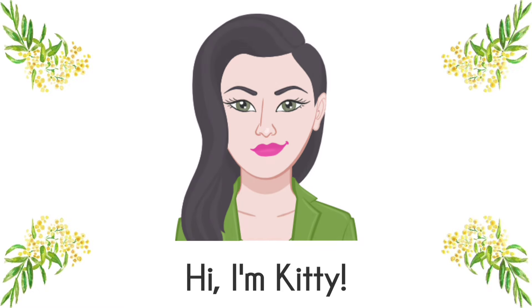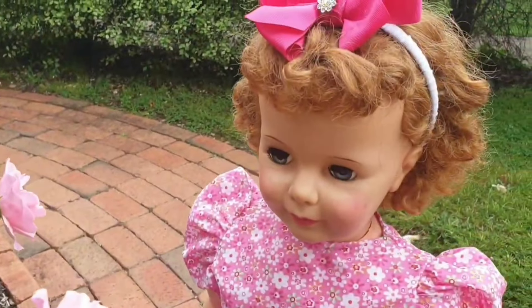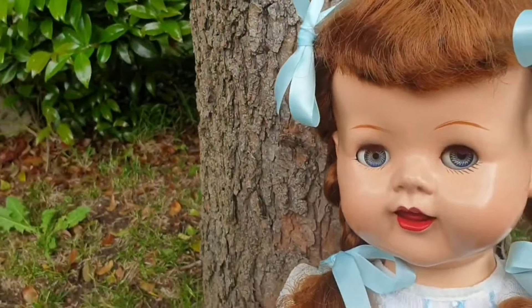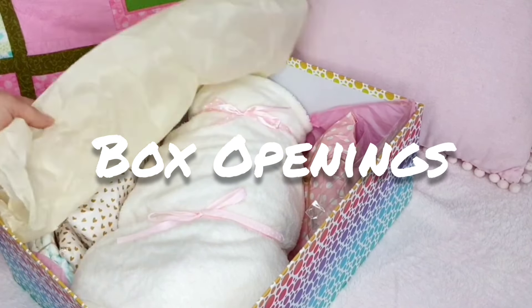Hi friends, I'm Kitty and welcome to Little Wattle Nursery. I'm an adult doll collector that creates content that aims to encourage fun and positivity in our hobby. You are never too old for dolls and never too old for a hobby you love, so stick around and have some dolly fun!